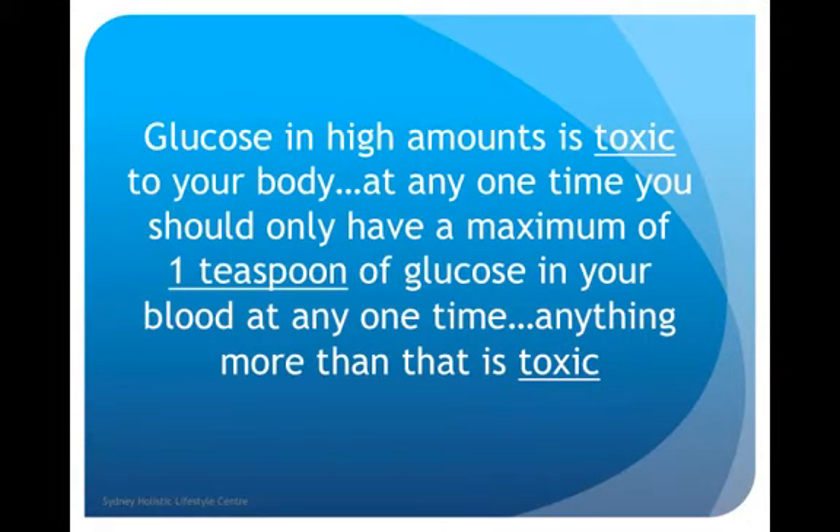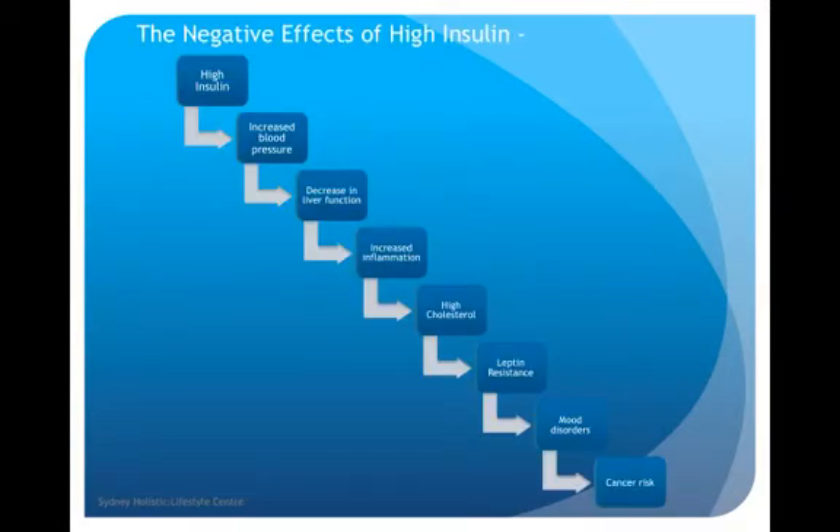Glucose in high amounts is toxic to your body. At any one time you should only have a maximum of about one teaspoon of glucose in your blood — anything more than that is toxic. Not many people would probably know that, but we don't really need that much glucose floating around our bodies, and often it's the case that we have way too much. The negative effects of high insulin: high insulin means the pancreas is cranking out all its insulin. The result in body physiology is increased blood pressure, decreased liver function, increased inflammation, high cholesterol, leptin resistance — which means you're hungry and suffer from more cravings — mood disorders such as lack of motivation and lack of positivity towards life. And if you keep eating those high sugars for long enough, you'll end up with a high cancer risk. Blood sugar regulation and insulin levels definitely need to be monitored and kept within the right limits.